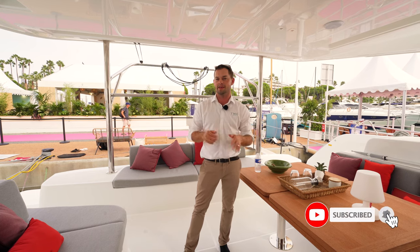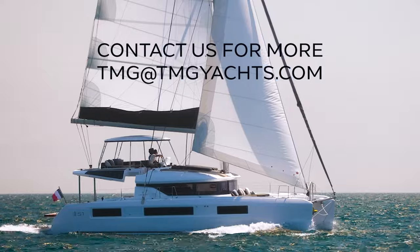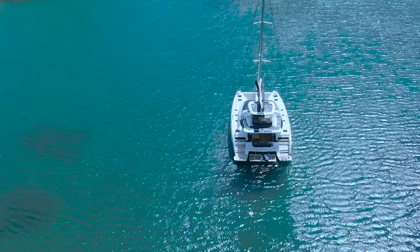We do have another walkthrough on the Lagoon 51 which was filmed at the premier launch of this model with my colleague Marnie. So if you do want to see more of a polished production with some nice overlays and maybe even a bit of music, do head on down to the YouTube channel and find that one there. We'll see you next time.